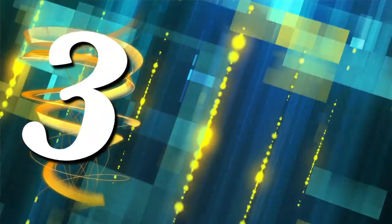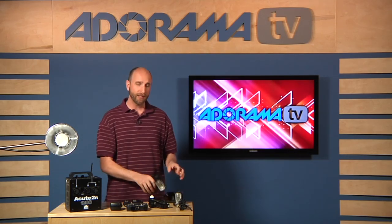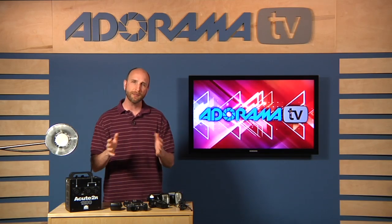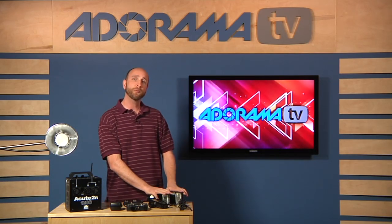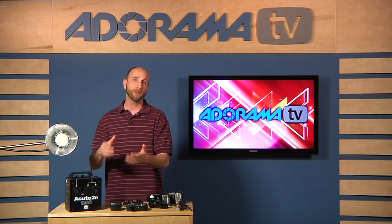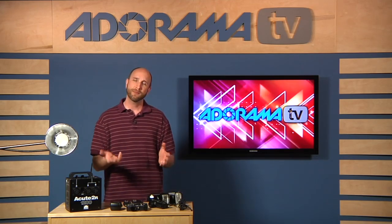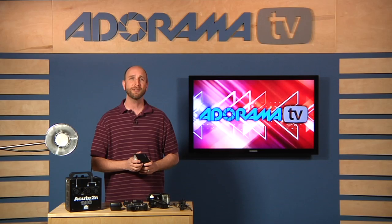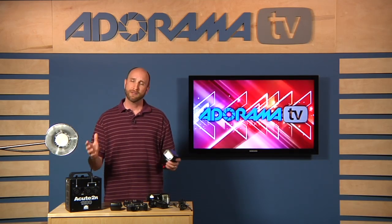The third difference is output — how much power comes out of these flashes. A really powerful speed light has about 150 watt seconds. Studio strobes come in 1200, 2400, and even 4800 watt seconds, so there's a huge difference in available power. Speed lights usually don't need all that power since you're shooting portraits in small locations, while studio strobes are used in big studios with very large modifiers and soft boxes that require much more power.